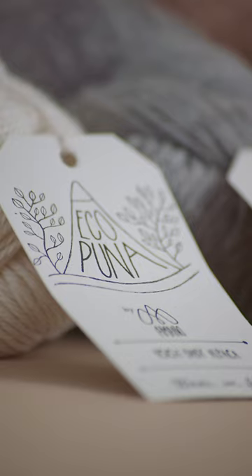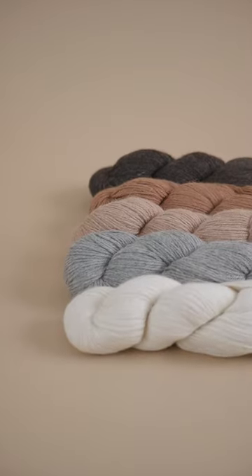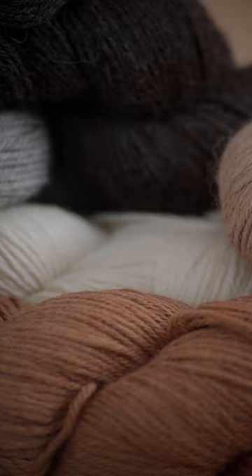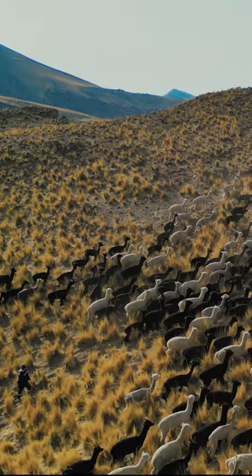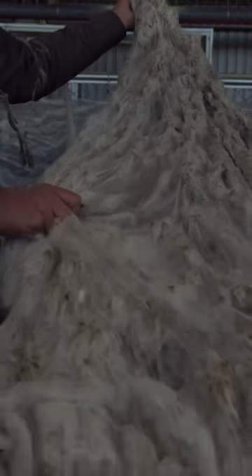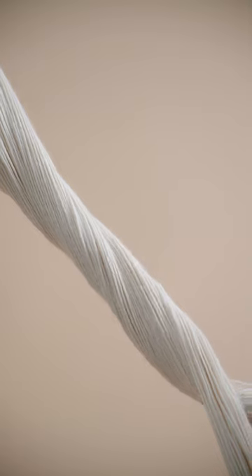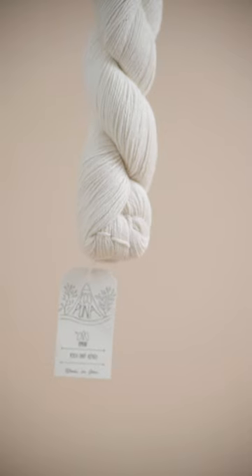Dive into the world of natural alpaca hues with Echo Puna. Crafted from 100% naturally colored baby alpaca, this collection is a radiant celebration of pure sustainable fibers. Feel the dedication to our alpacas and sustainability in every strand of this top-selling DK weight yarn, meticulously developed in the Andes for versatile and stunning projects.